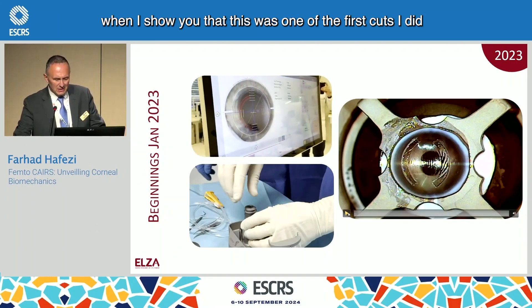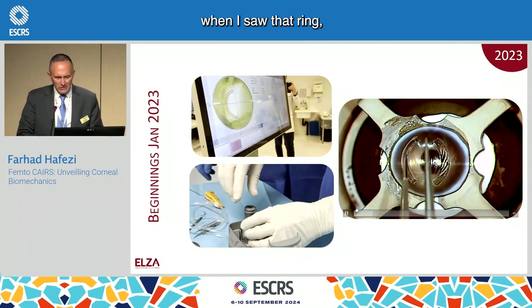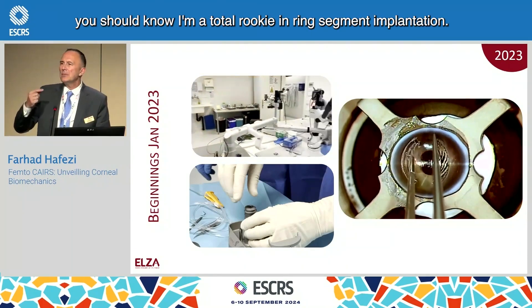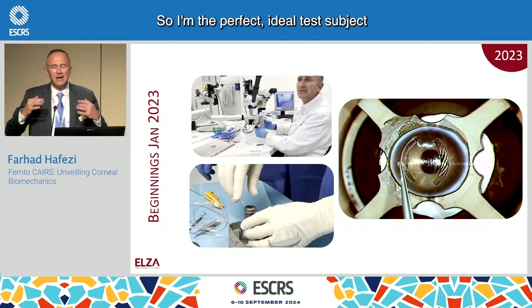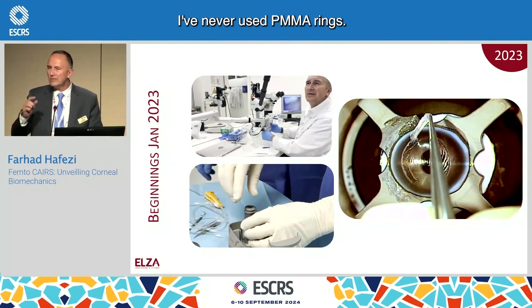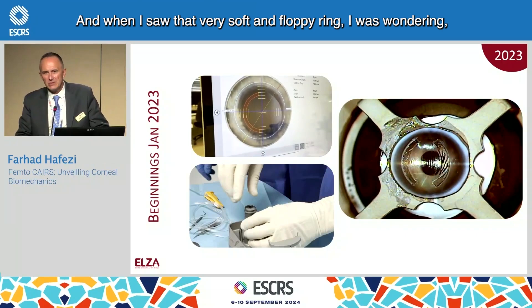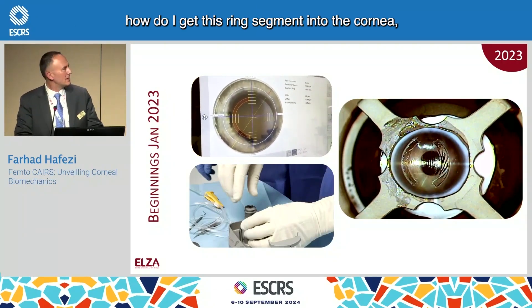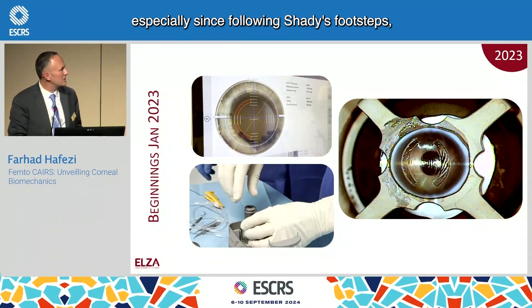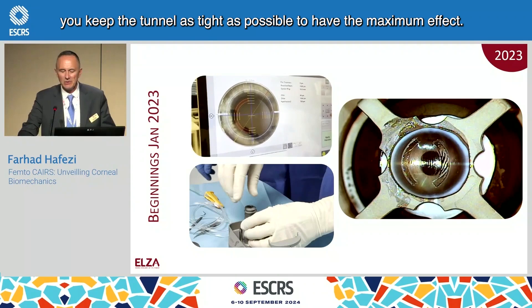When I show you that this was one of the first cuts I did in the wet lab at ZIMR's, when I saw that ring — I'm a total rookie in ring segment implantation, so I'm the perfect ideal test subject. I've never used PMMA rings. And when I saw that very soft and floppy ring, I was wondering: how do I get this ring segment into the cornea? Especially since, following Shadi's footsteps, you keep the tunnel as tight as possible to have the maximum effect.